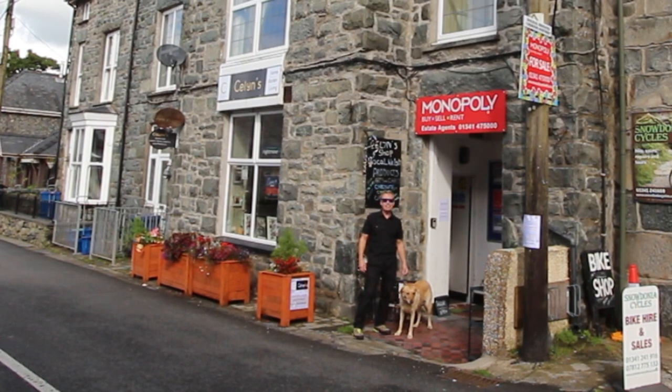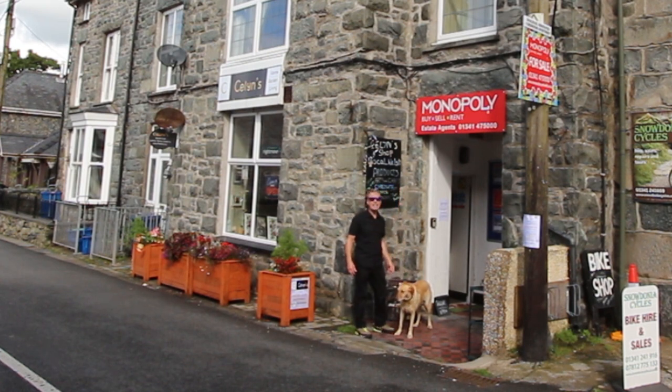Hi there, Ruby and I are in the centre of Llambeda this afternoon. The sun's shining and I want to take a couple of minutes just to show you around this massive great big apartment called Tin Kellen.